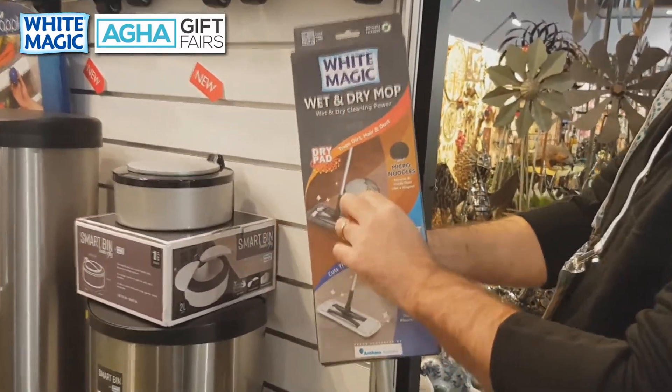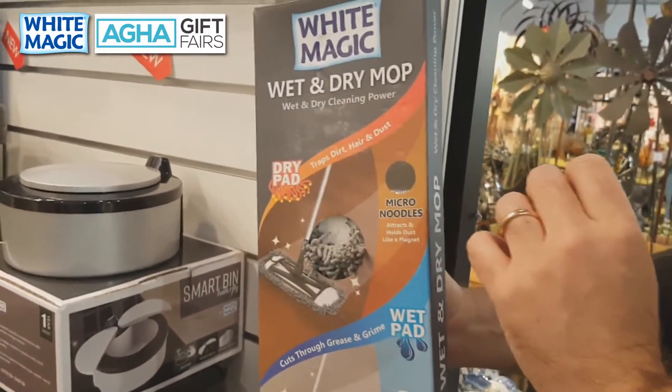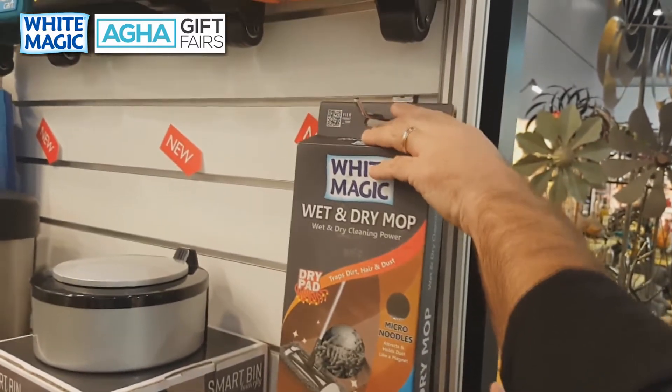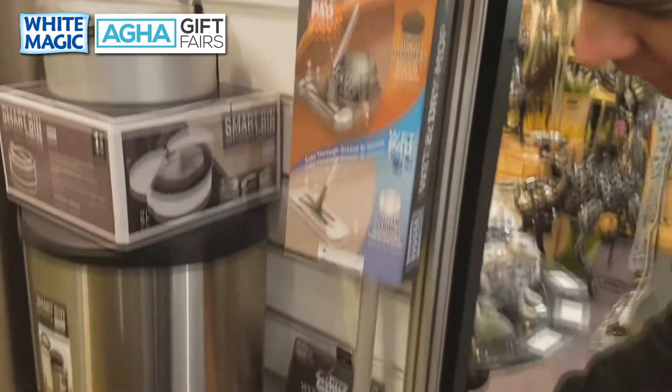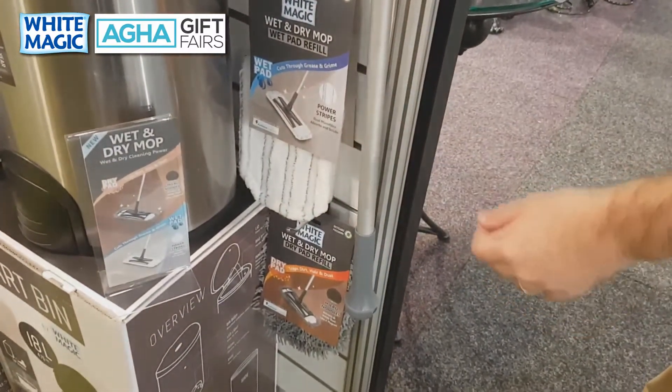Each of these heads are machine washable hundreds of times and it comes at a great RRP of only $24.99. That will be launching and available in September. It'll also come with refill heads so you can get the refill wet head and the refill dusting head.